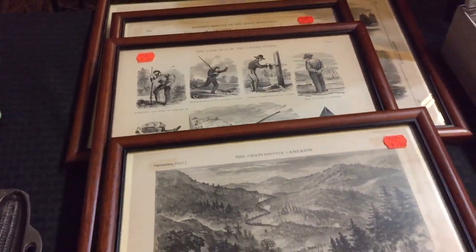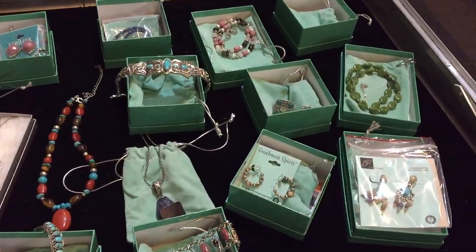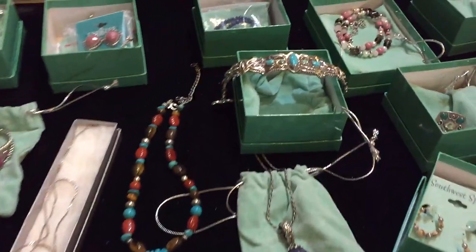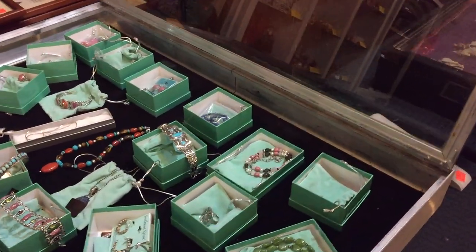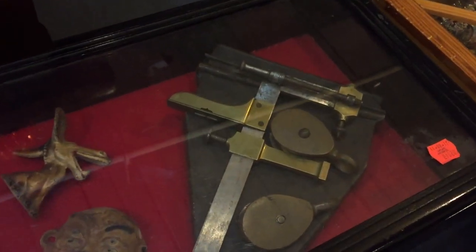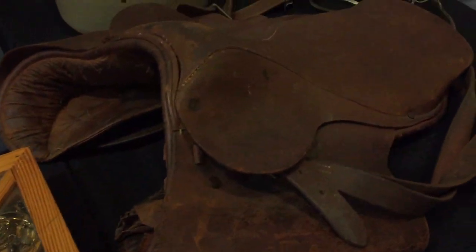We do have jewelry in this sale — here's a great selection of Southwest spirit jewelry, all sterling silver and beautiful to choose from. Great for Christmas presents. There's also a nice set of Britain's, a nice old tool set, and a nice old saddle.